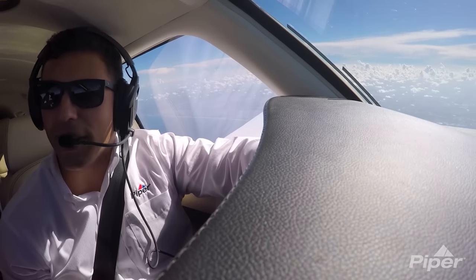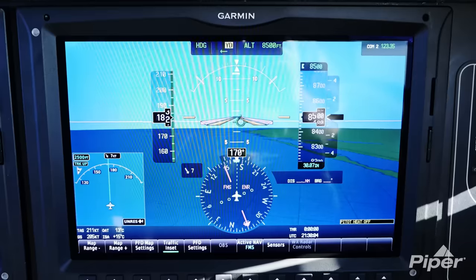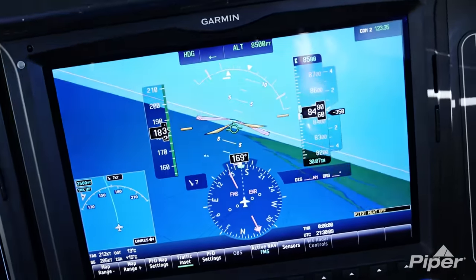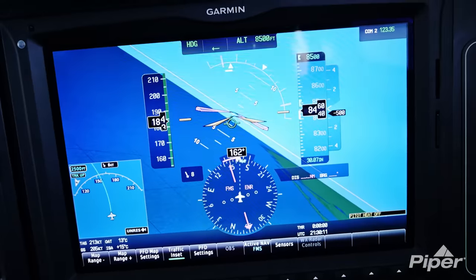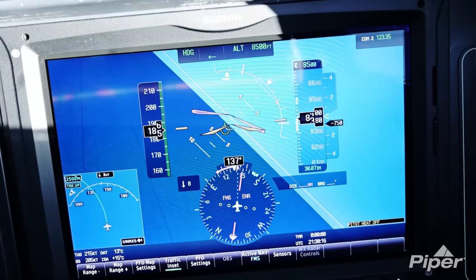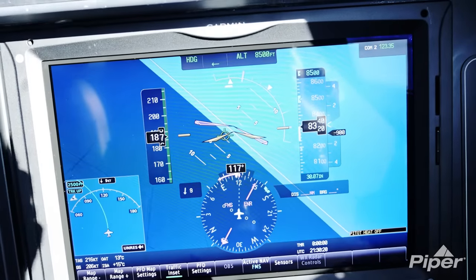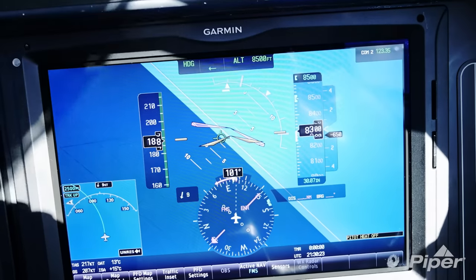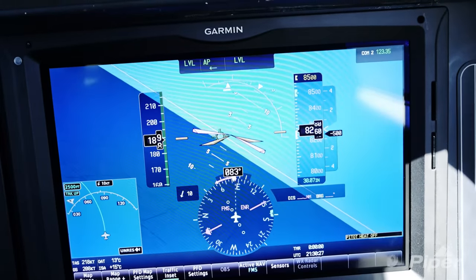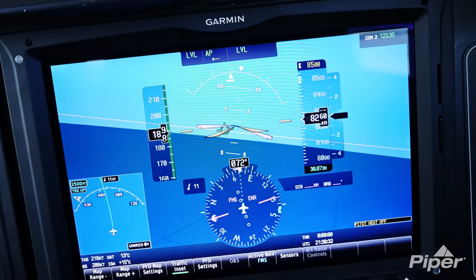Another cool feature about the G3000 and the M600 is ESP, or enhanced stability protection. This feature serves as a passive barrier when the autopilot is disengaged and prevents spins, stalls, or loss of control conditions. Essentially, when I exceed a desired bank angle, the flight controls will apply a slight opposing force to nudge me back to the desired condition. The function can easily be overridden by the CWS, or control wheel steering, button on the yoke, but is a great feature that keeps the M600 and reminds the pilot to stay in the desired flight envelope.